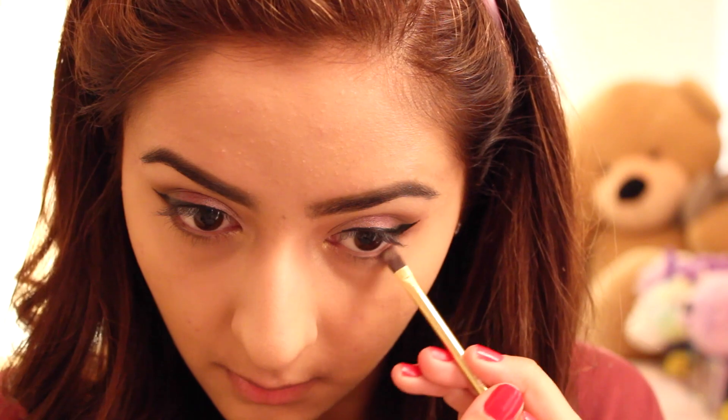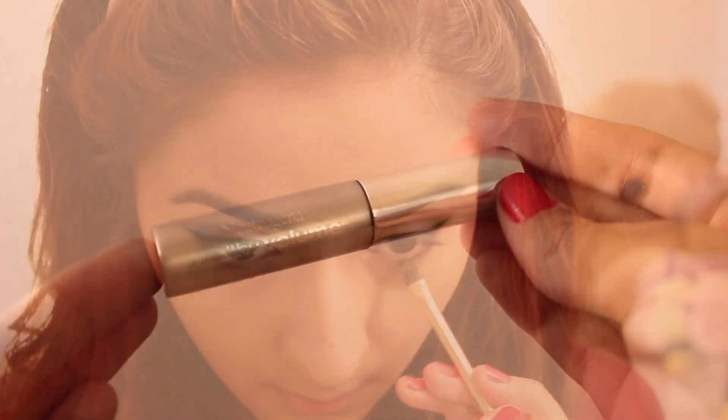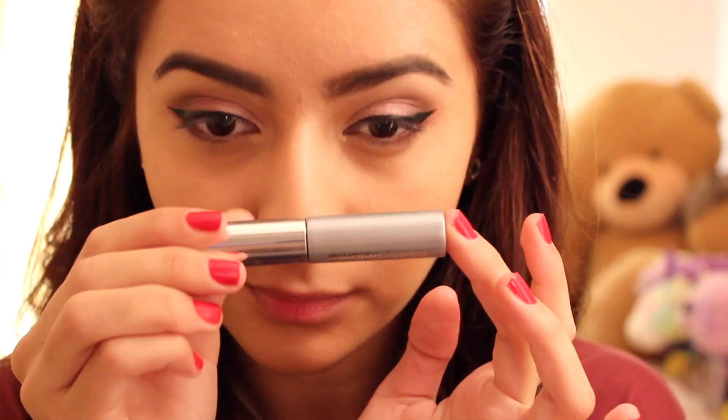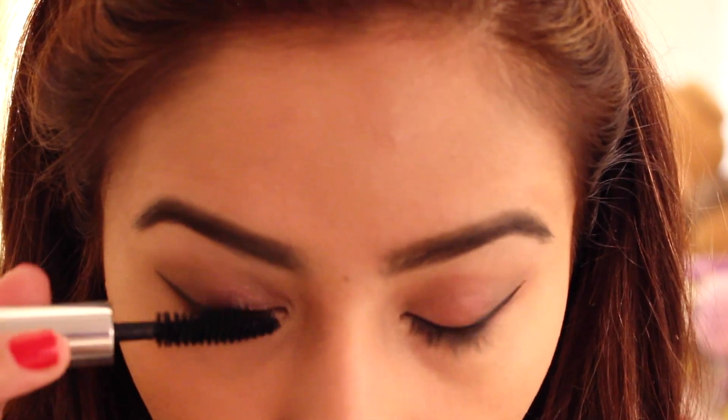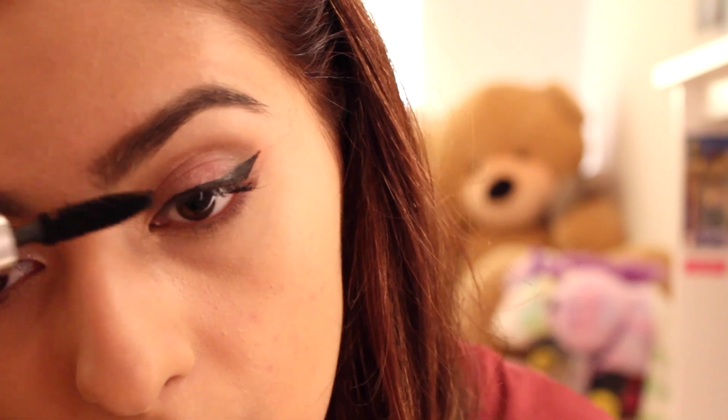To make the eyes even more dramatic, I'm taking the darkest purple color in the Carly Bible palette and putting it underneath my eyes. For mascara I'm using the Neutrogena Healthy Volume, which I got a little sample of and I love — I'm putting on a few coats on each eye.